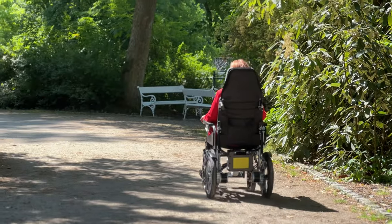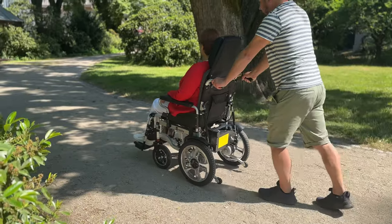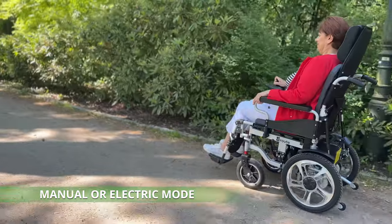One of the distinctive features of the Aroote 6003A is its versatility. It can be used in both manual and electric modes, giving you options to suit your needs and preferences.